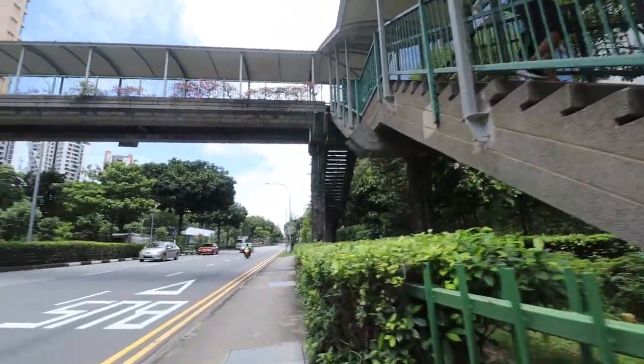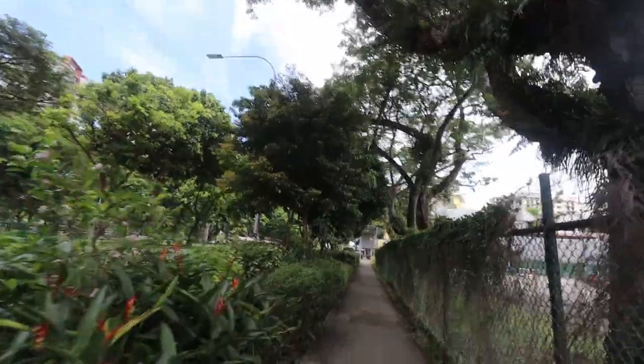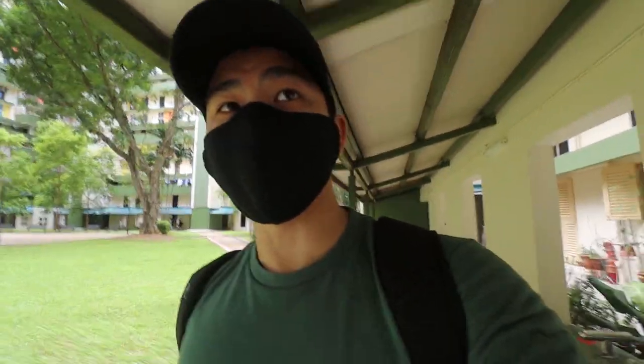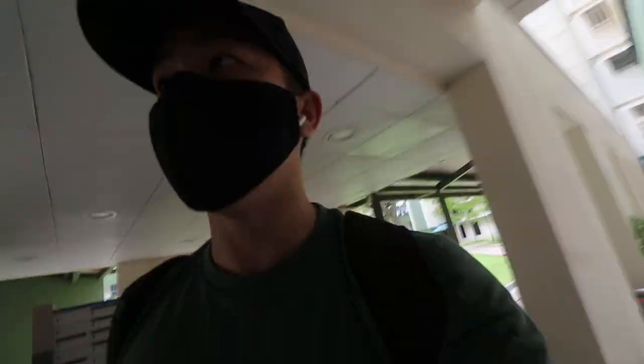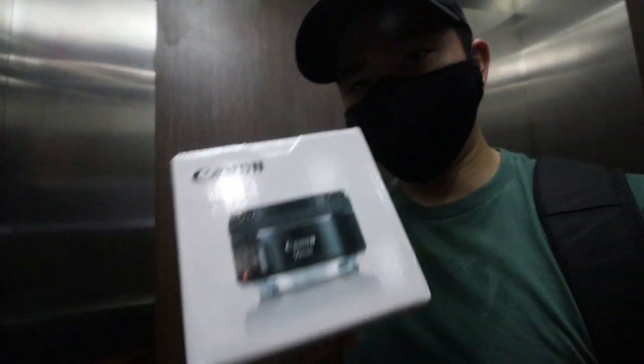I think I'm kind of lost. I'm at this residential area where the seller is supposed to be but I can't seem to find his block. I would be a terrible postman or delivery food guy. Okay, so I managed to get it — we got our 50 millimeter lens! We're gonna go try it out, and hopefully this vlog isn't too zoomed in. I think it's probably gonna be like that. Oh my god, sweating like crazy right now.